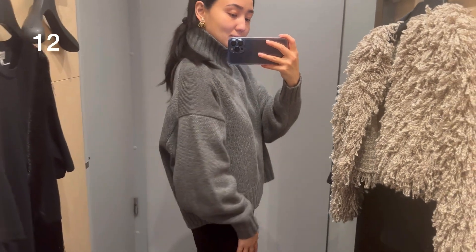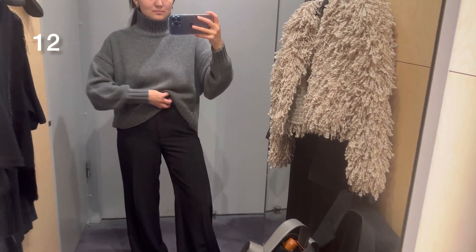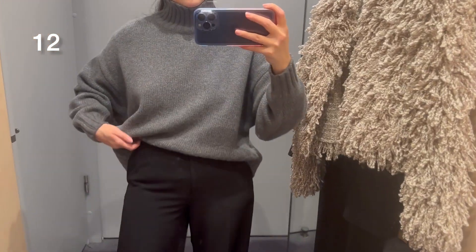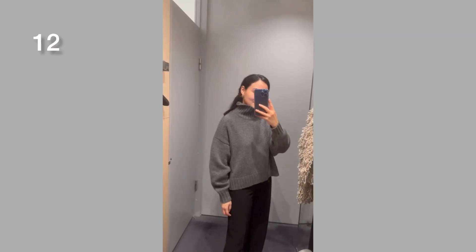Here you can see a chunky sweater and it's also 100% cashmere. It's available in black and dark brown — this one is dark gray. It's an oversized style so I was wearing size extra small and it was just fine. I don't think there's any need to size up and it looked very cool.